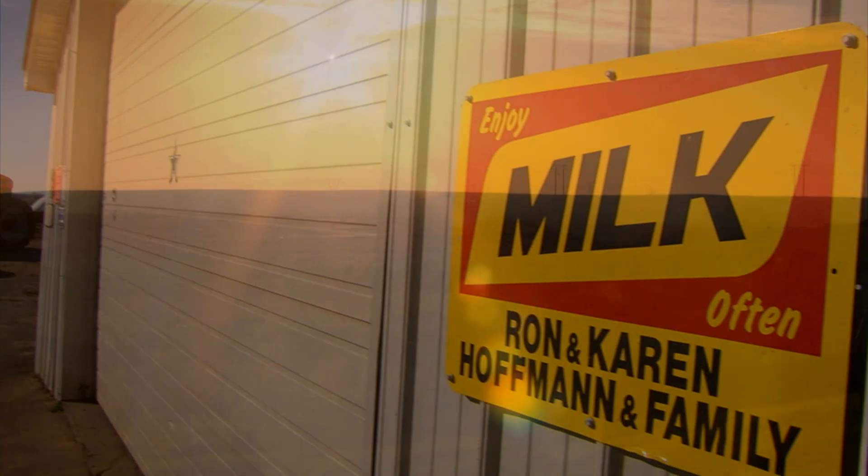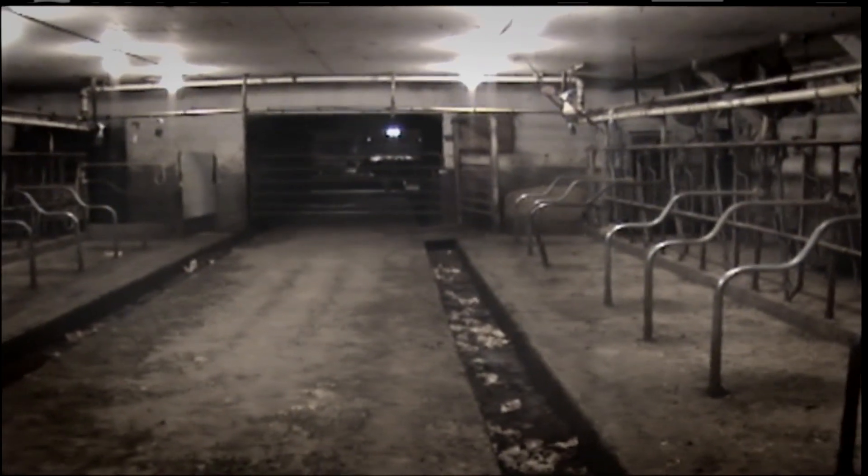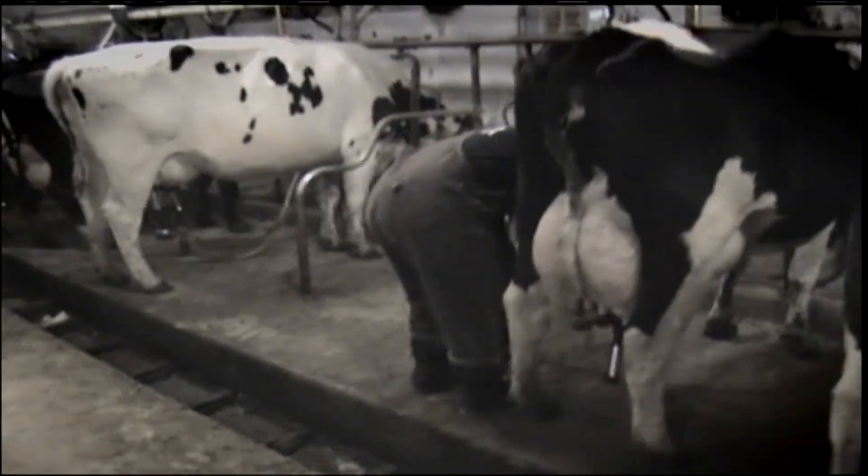Here at Huffman Dairy we milk 197 cows, and the last year we've milked robotically. In our old system — the stanchion barn — it took me and my brother three and a half hours to milk, morning and night, so it was seven hours a day, seven days a week. We had a full-time job in just milking.